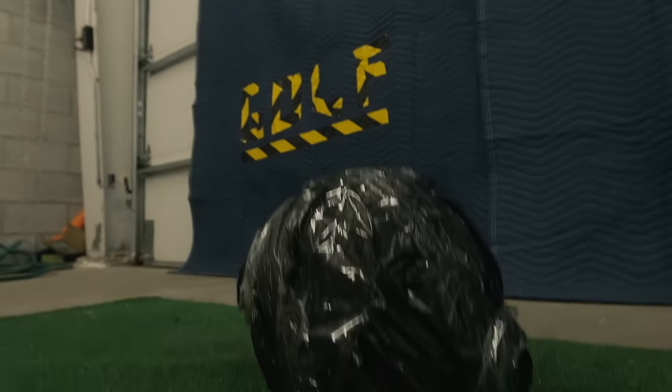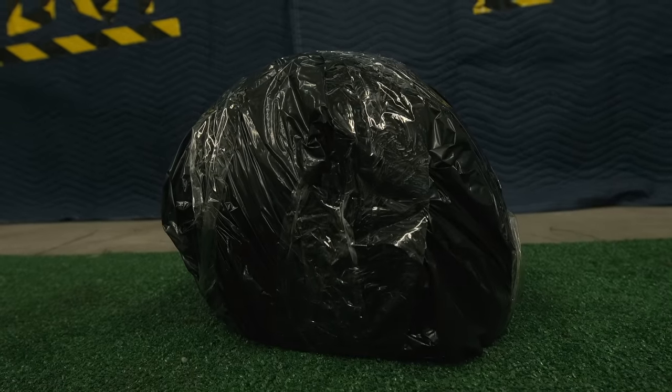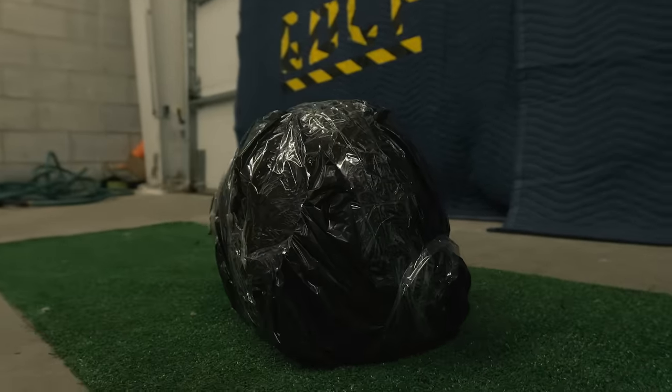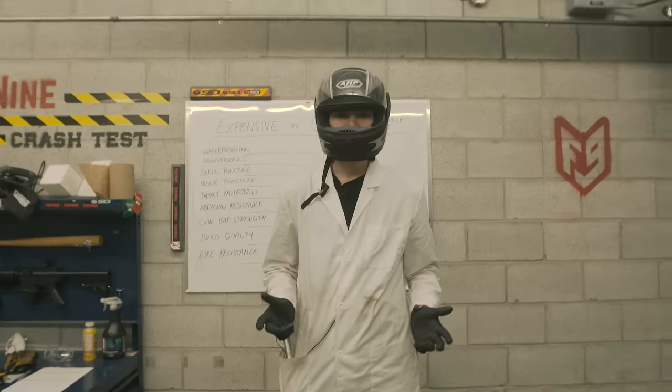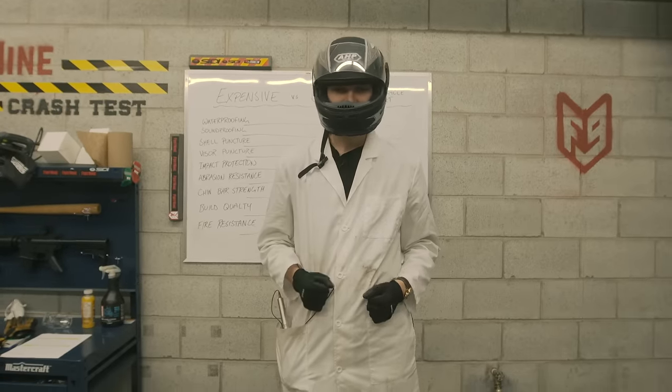Then there's the fact that it arrived in a garbage bag — no microfiber sleeve, no box, no protection. Whatever safety level this helmet had, it's probably compromised just from shipping. Plus, the helmet smells so strongly of glue that if I wear it more than five minutes, I feel high.